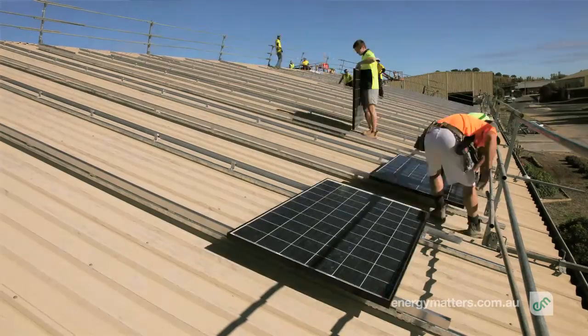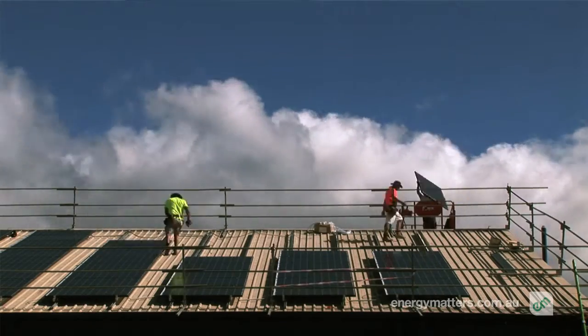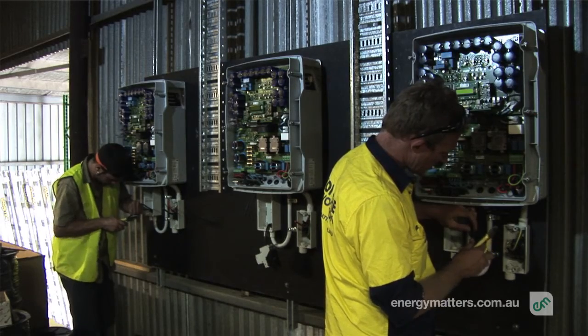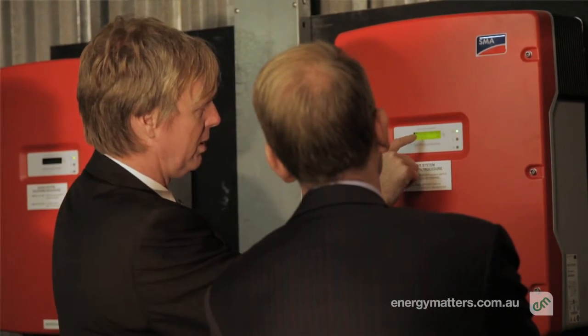The key message for the opening of this system was that it's achievable for anyone in the ACT who has adequate roof space. We installed 126 235-watt REC panels and three SMA inverters. That fits within the requirements of the 30-kilowatt system feed-in tariff without oversizing the system.